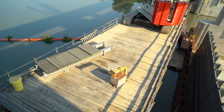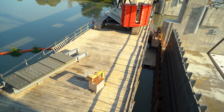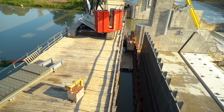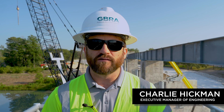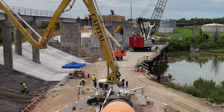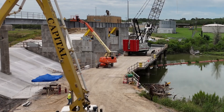Another key milestone that's been experienced here at Placid is we've received delivery of all the maintenance stop logs that'll be used for all the future maintenance activities. They're actually currently installed in the primary spillway and being fit into the dam. They'll be able to be used for the future gate activities in the second gate area when the contractor moves over to the second gate.